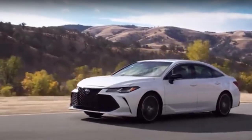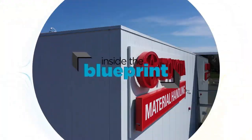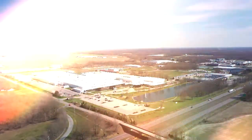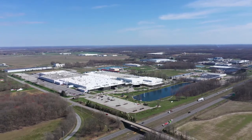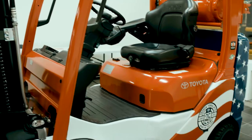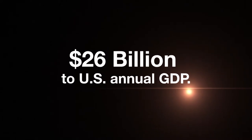Toyota — an iconic brand. Vehicles trusted and driven by millions. But this brand name is more than just cars and trucks. Inside the Blueprint visited Toyota's material handling division located south of Indianapolis, a 1.5 million square foot manufacturing facility — a division helping lead the forklift and material handling industry since 1967, an industry contributing more than $26 billion to U.S. annual GDP.